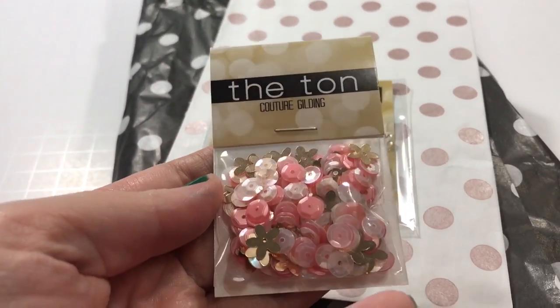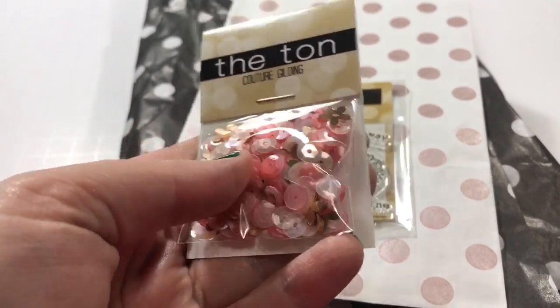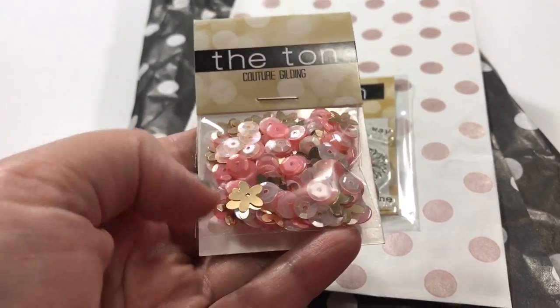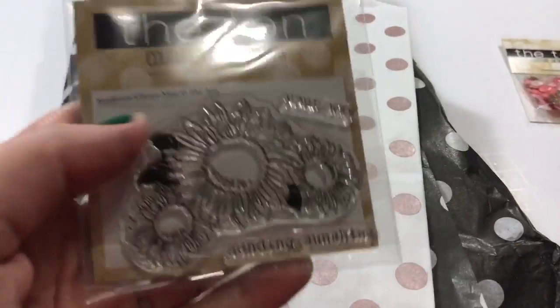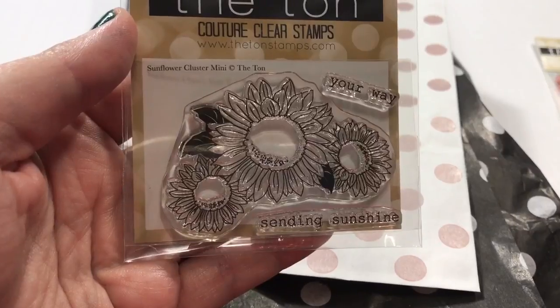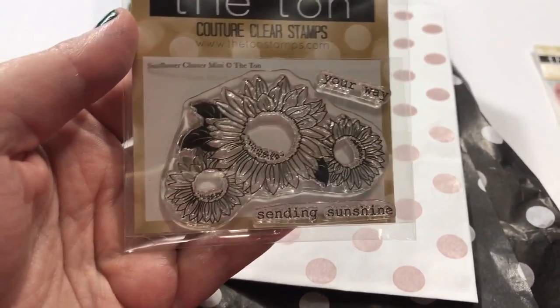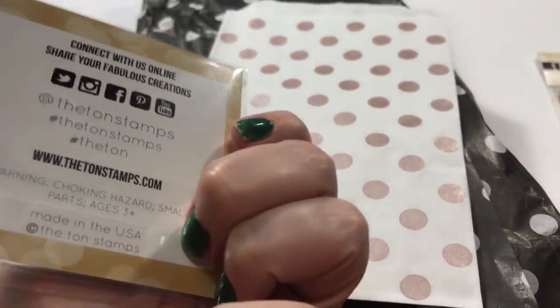First of all, they sent me this cute little polka dot bag, which I'm gonna keep. There's some couture gilding, some cool little sequins and stuff, and I love those colors. And some sunflower stamps — if they know me, they couldn't have sent me anything better than something with sunshine. It says 'Sending Sunshine Your Way,' so that's really cool.